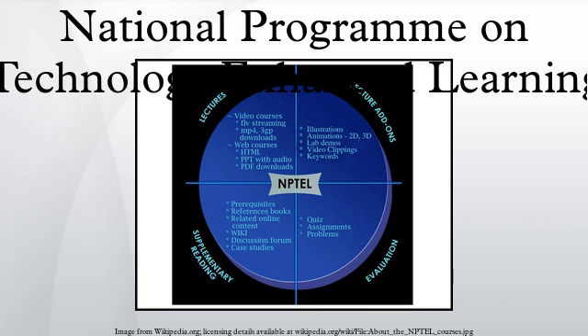Seven Indian Institutes of Technology and the Indian Institute of Science, Bangalore have come together to create course contents for NPTEL. These are: IIT Bombay, IIT Delhi, IIT Guwahati, IIT Kanpur, IIT Kharagpur, IIT Madras, IIT Roorkee, IIT Patna, and the Indian Institute of Science, Bangalore.